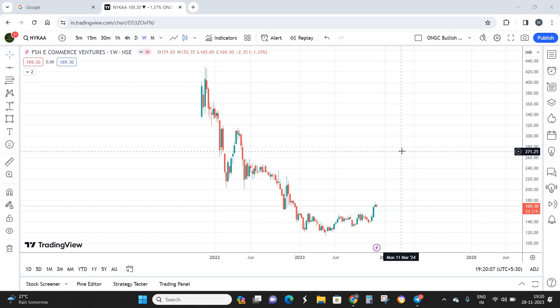Nykaa is into healthcare, beauty, personal care, and fashion products. They are primarily focused on personal care and beauty products. Looking at the revenue, almost 90% comes from beauty products and around 9% comes from lifestyle, that is clothing and other things.